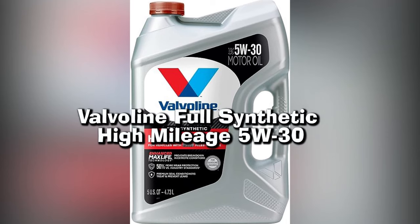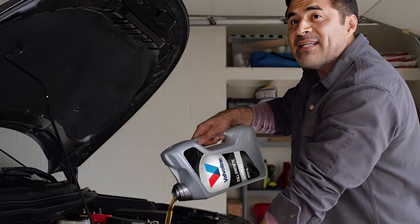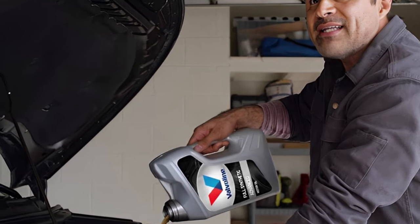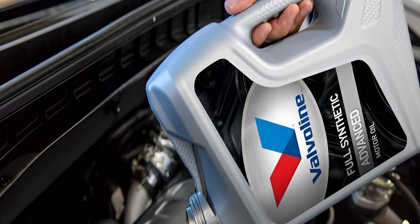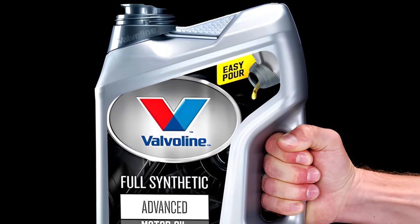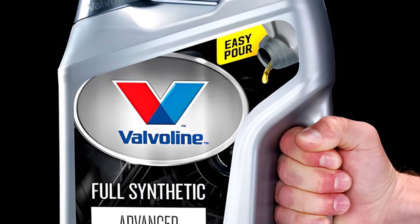Number 4: Valvoline Full Synthetic High Mileage 5W30. If your car has over 75,000 miles on its odometer, Valvoline's Full Synthetic High Mileage oil will be best for you. In general, their high mileage product should be changed every 6,000 to 10,000 miles depending on road conditions, while the lower-end oil can go up to 4,000 to 6,000 miles.